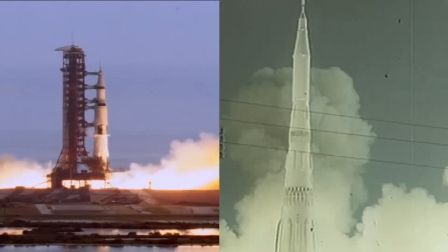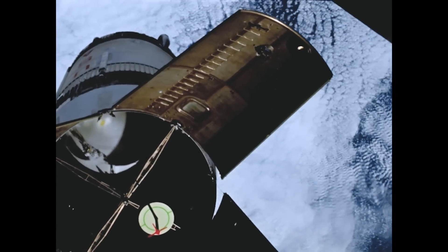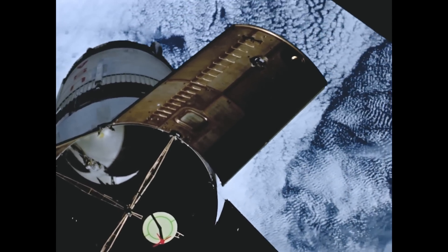Hello everybody and welcome! In the previous installment of my Rocket Rumble series, we took a look at the two massive rockets designed to launch a moon mission from Earth into space — the Saturn V and the N1. If you haven't seen it, I highly recommend watching it; link is in the description and up top.